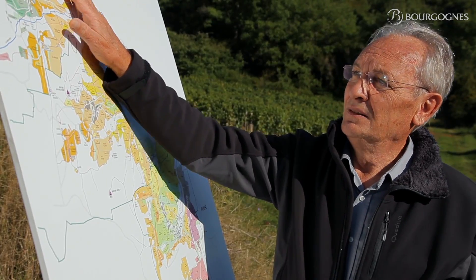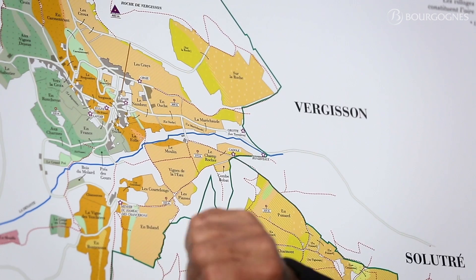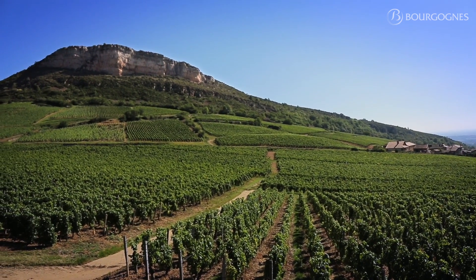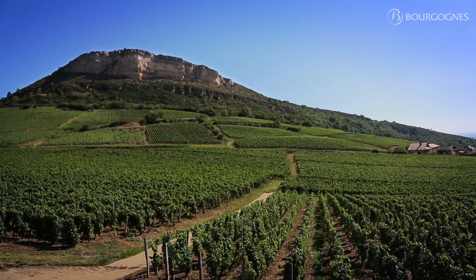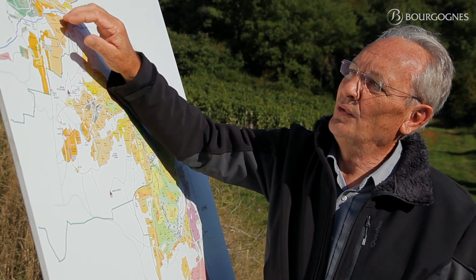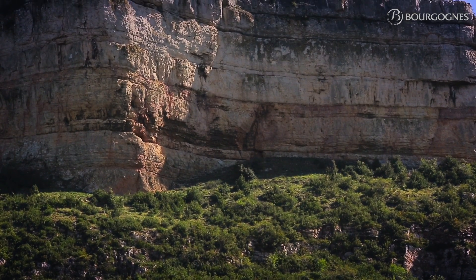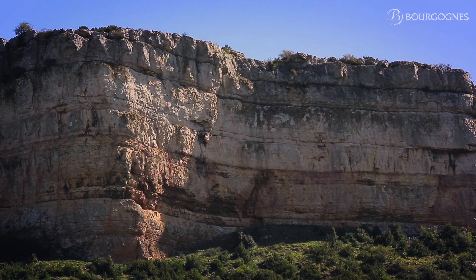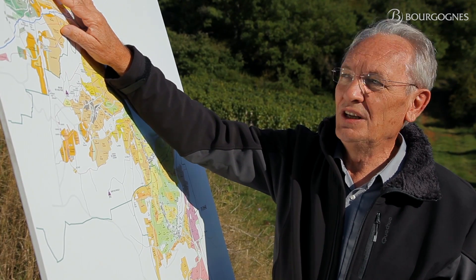On the east part, the vineyard is facing west, as you can see. We are on limestone — it's a very rocky soil, and we also have some cool air going down from the north. The wines coming from this area are usually very mineral, with a great expression of subtlety, floral, and very aromatic as well.